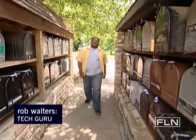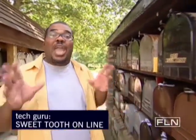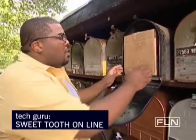To most people, these are just mailboxes, but to me, this is my own sweets shop, filled with decadent candy and delicious desserts delivered whenever I want. Whether it's buying something for yourself or getting something special for someone else, here are my four buying tips for getting something special — sweets online.